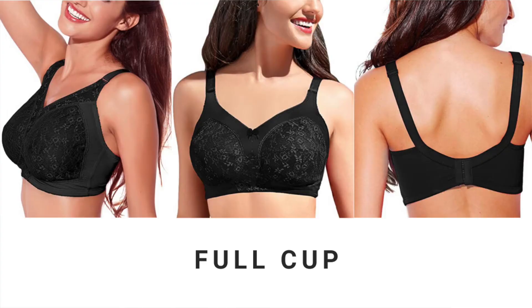As the name suggests, the full cup offers maximum coverage to your bust. For all the curvy girls out there, this is hands down the best style for you. Full cup bras normally have a broad back and wide sides that help in providing additional support and no spillage.